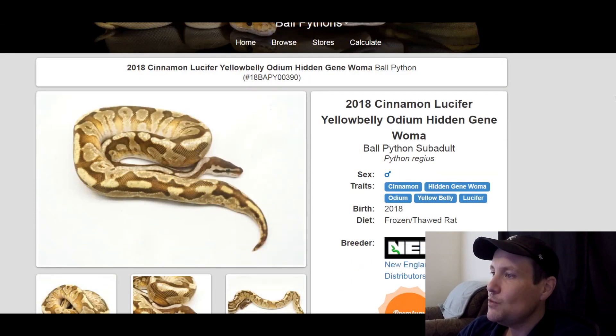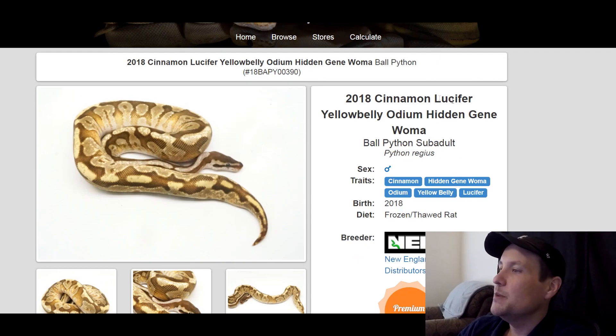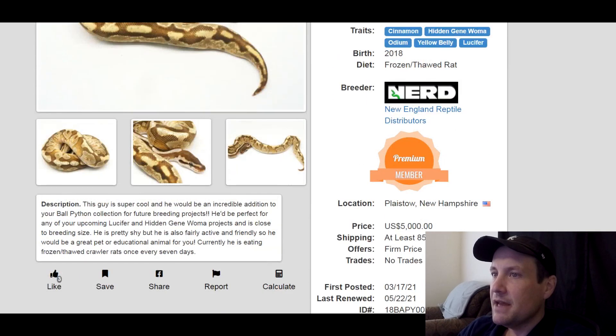This one is a cinnamon hidden gene woma odeum yellow belly lucifer. All of these genes are popular right now. It's a great snake — male, produced in 2018, hasn't been bred yet. $5,000.